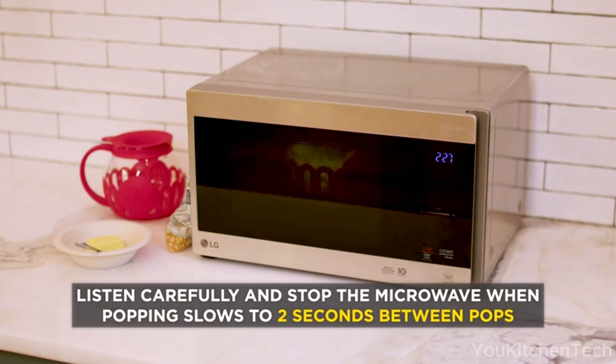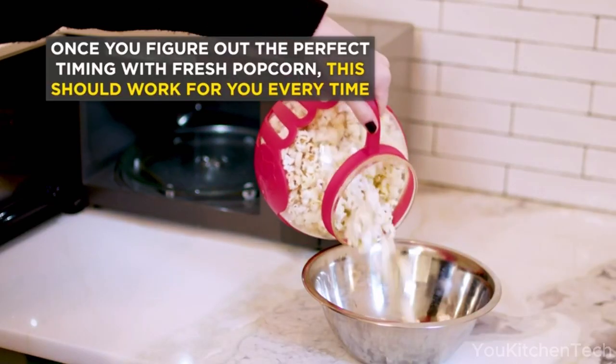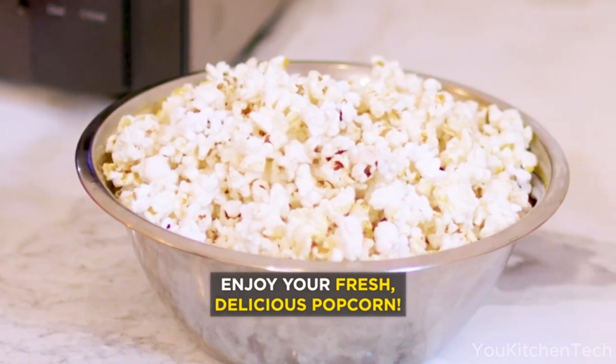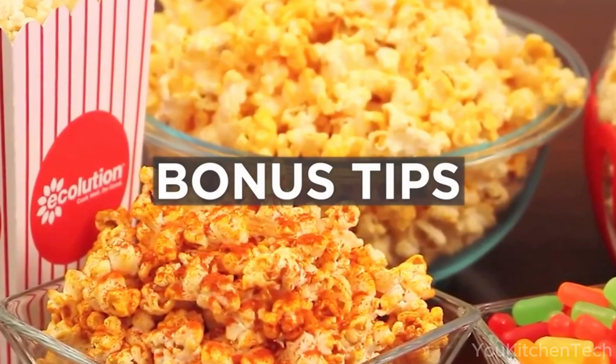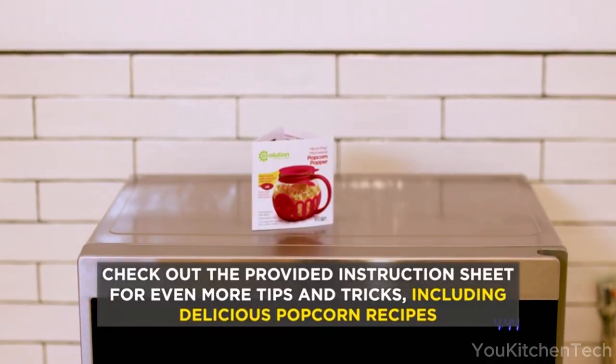Cook on high heat for one to two minutes, depending on microwave wattage. Set the timer and listen for the popping to slow to one to two seconds between pops — this signals most kernels have expanded. Carefully remove from the microwave using oven mitts, as the tray will be extremely hot. Gently turn the popper over onto a bowl to catch the popcorn.